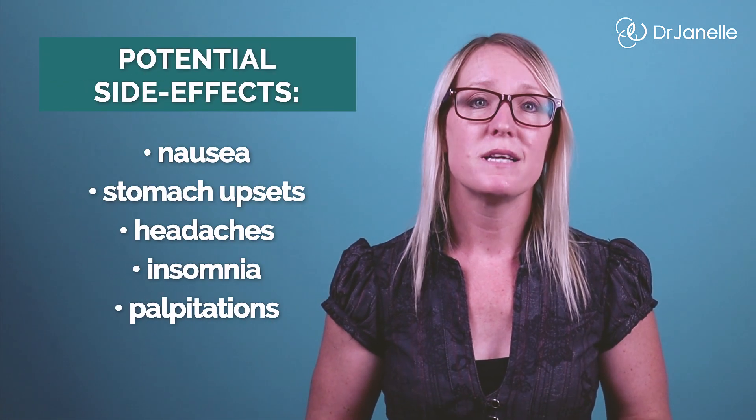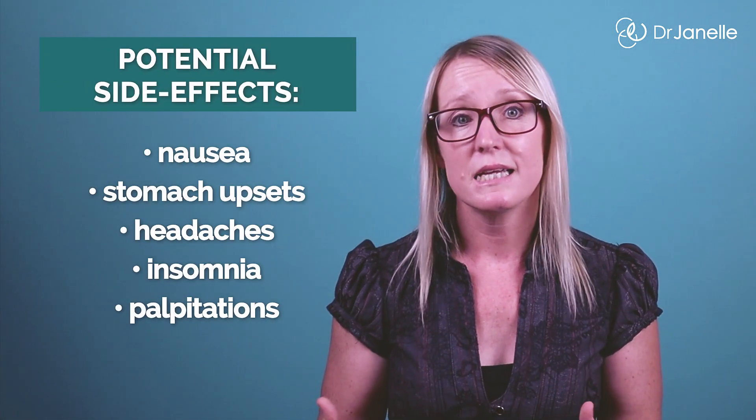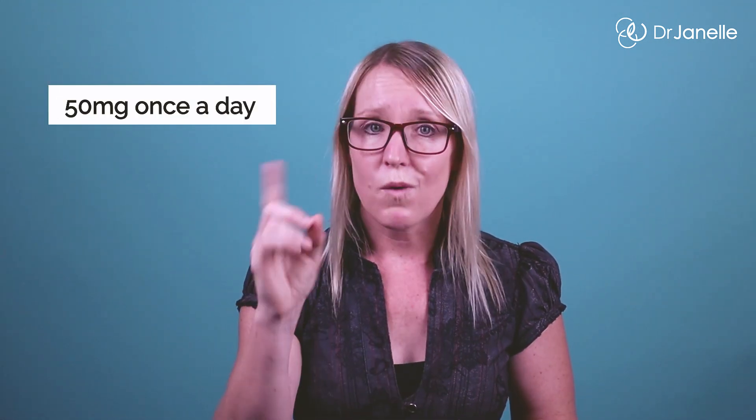5-HTP does have some other side effects, but these can be avoided or reduced if you follow some simple guidelines. The most common side effects include nausea, stomach upsets, headaches, insomnia, and palpitations. The severity of these side effects is usually dose-dependent and related to how quickly doses are increased. So start on a lower dose of 50mg three times a day to avoid this. If you're very sensitive to supplements, or get side effects right after starting, I'd recommend starting on 50mg once a day and slowly working up from there. 5-HTP doesn't work for everyone, but stick around to the end of the video and I'll discuss some other options.